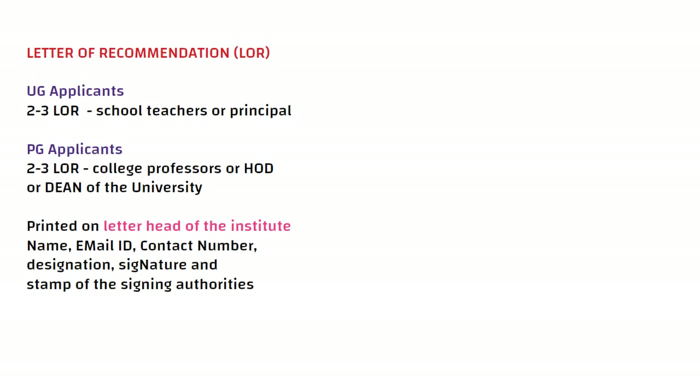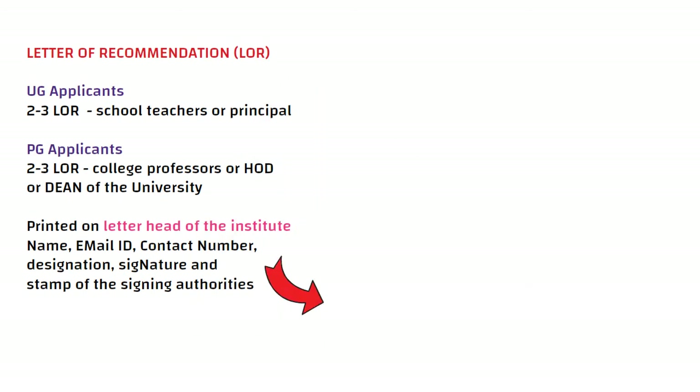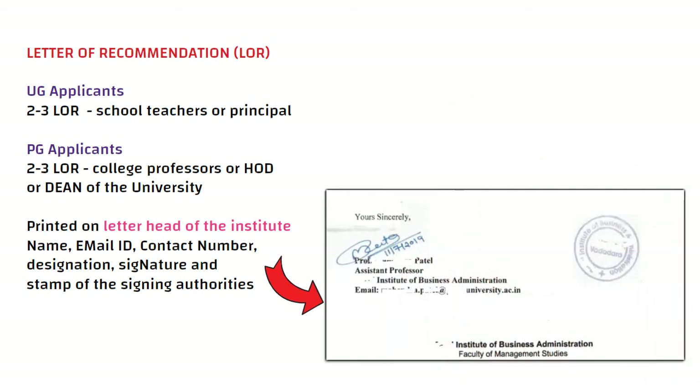Letter of recommendation, or LOR, for UG applicants: two to three letters of recommendation from your school teachers. For example, you can take it from your maths teacher, principal, or any other subject teacher.